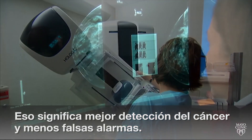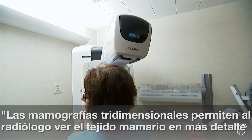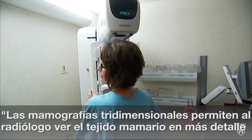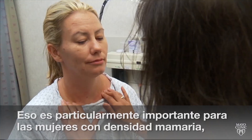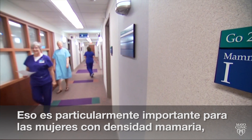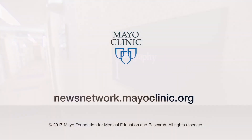And that means better cancer detection and fewer false alarms. 3D mammograms allow the radiologist to see the breast tissue in greater detail and be able to provide a more certain diagnosis. This is especially valuable for women with dense breasts who are at higher risk of cancer. It means greater peace of mind. For the Mayo Clinic News Network, I'm Vivian Williams.